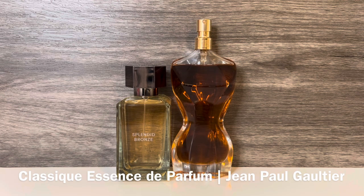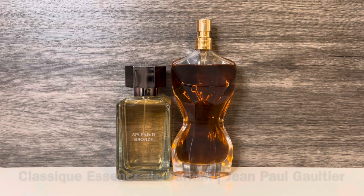Next, I have Classique Essence de Parfum from Jean-Paul Gaultier, with notes including tangerine, ginger, orange blossom, jasmine, whipped cream, vanilla, and cashmere wood. This is a sweet floral with creamy vanilla and a citrusy kick — I love the combination of orange blossom and fluffy whipped cream that give it an almost marshmallow-y quality. These both have jasmine, orange blossom, vanilla, and cashmere wood. But Classique Essence is sweeter and creamier, while Splendid Bronze is more heavily floral with stronger jasmine.